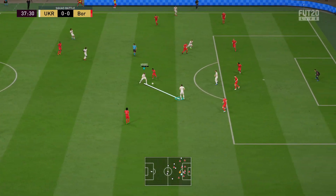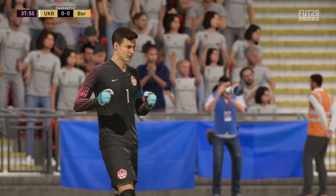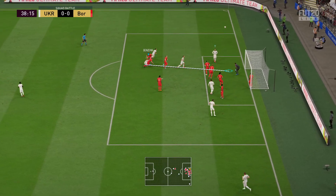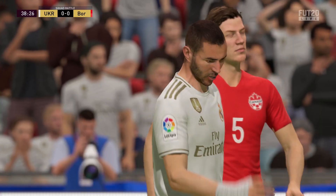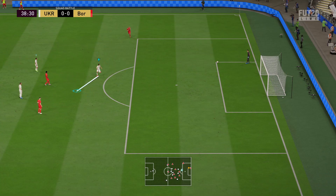Marcelo. Kroos. Bale — what a save that was! The agility on show there was outstanding. Benzema! He's gone in with the header, but the ball nowhere near going into the net. I think it's come off the top of his head, that one.